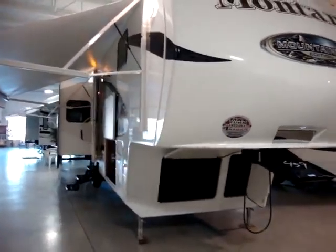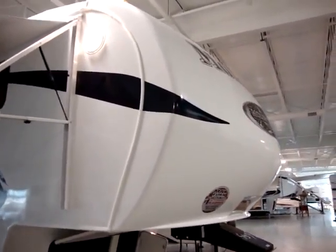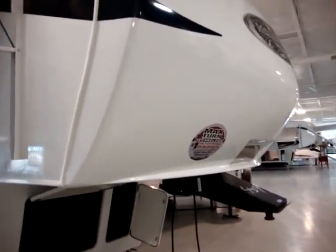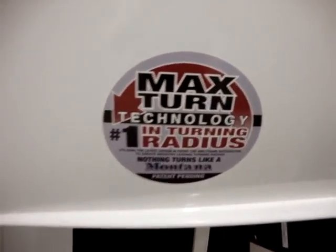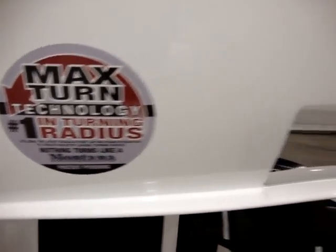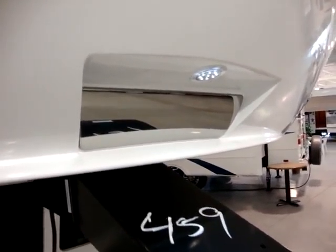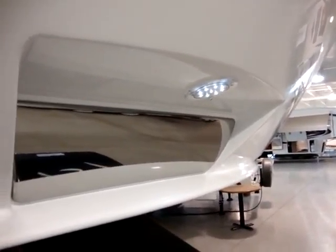One of the first things you'll notice on the front of this coach is its nice molded fiberglass cap. It is sloped and pointed for really good aerodynamics, also notched back on the corners allowing for max turn technology — great for short bed trucks giving you a larger turning radius, and also extra turning radius even if you have a large bed truck. We have a hitch vision mirror in the front, and also an LED light up here.